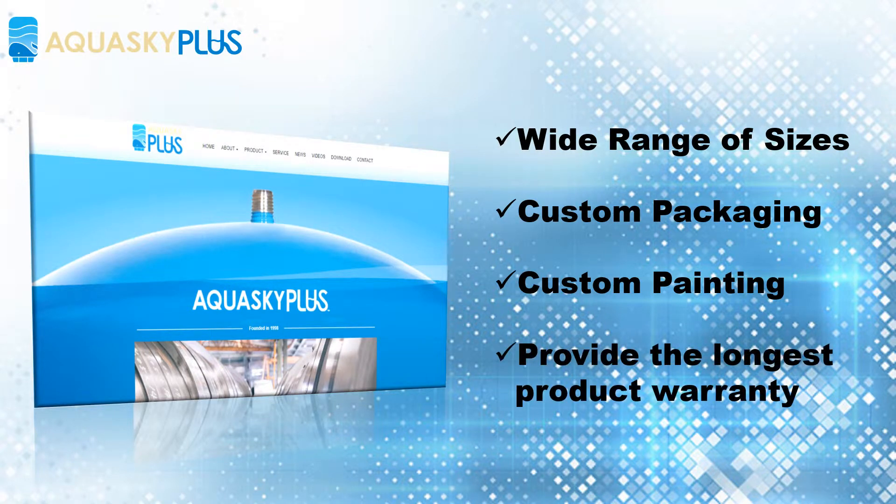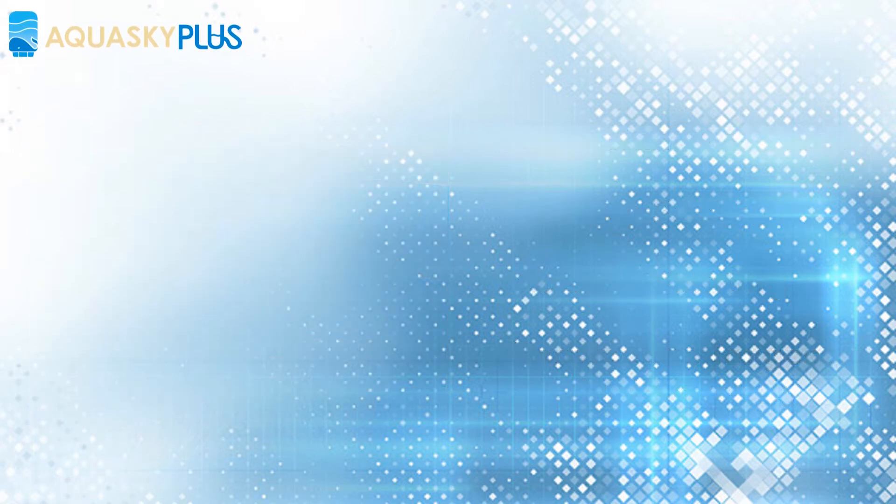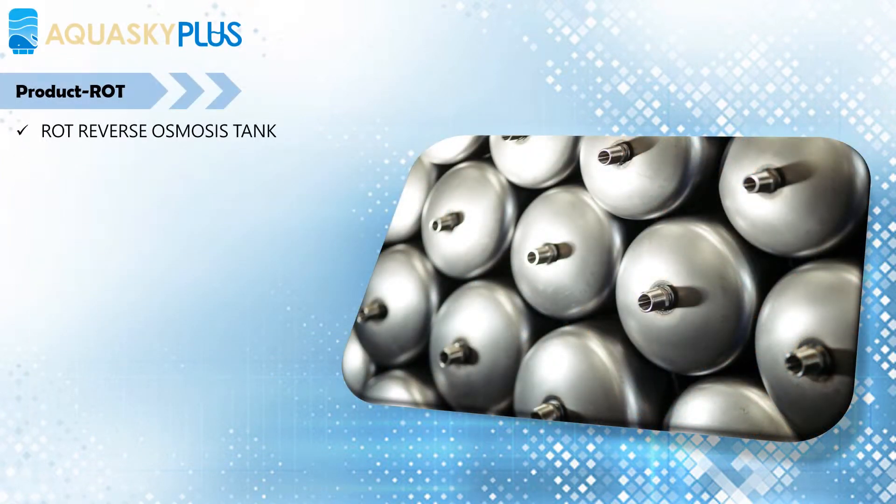We are confident of the quality and we provide the longest product warranty in the industry. AQUASKY invented the leak-safe technology and applied it on the stainless connector for the pre-pressurized water storage tank 18 years ago, and they are the standard of the industry for drinking water tanks.